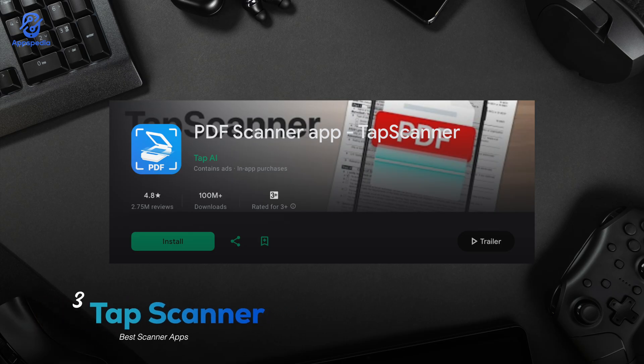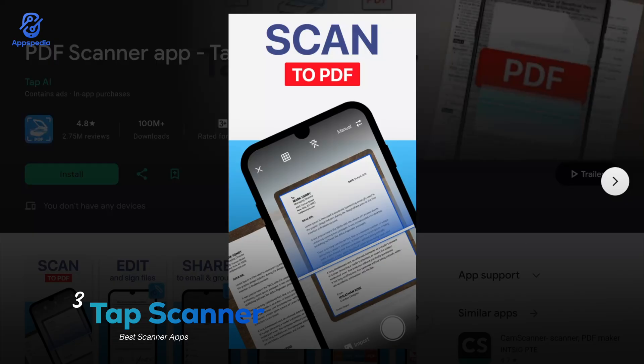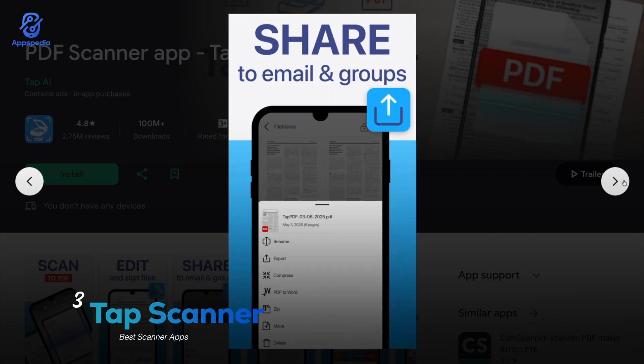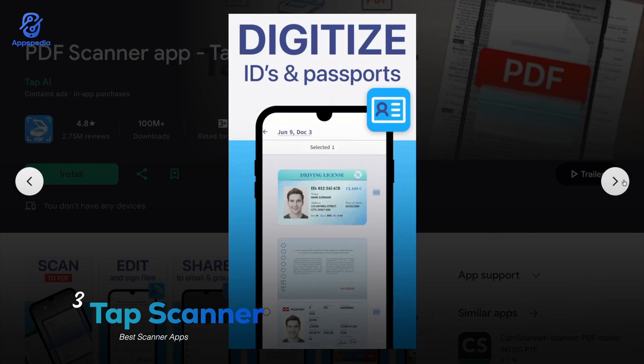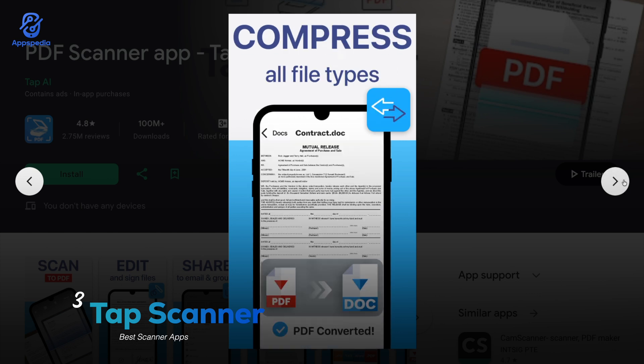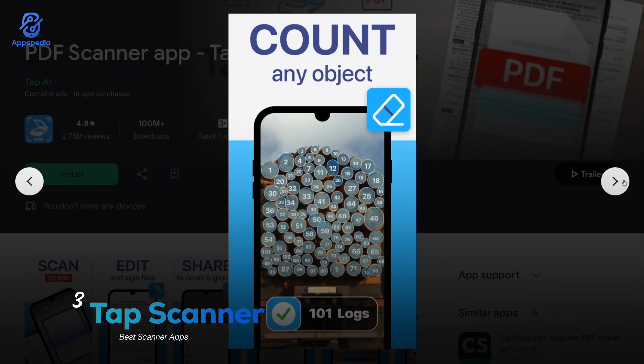Then we have Tap Scanner, with a rating of 4.8 and over a hundred million downloads. This app automatically detects borders and adjusts lighting so your scans look super clean. Plus it comes with built-in filters that make text pop. The real win here is the batch scanning feature — just line up multiple pages and boom, it scans them all at once. Perfect for students with tons of notes.